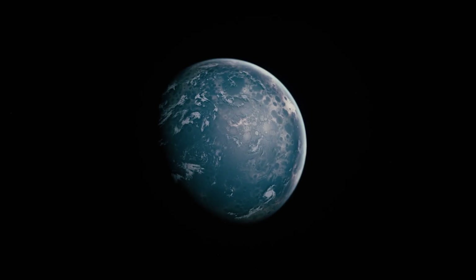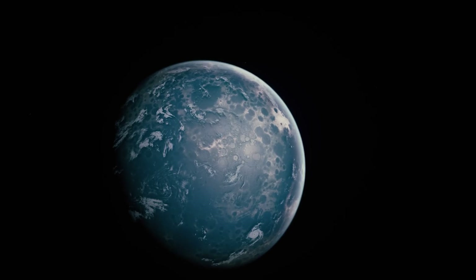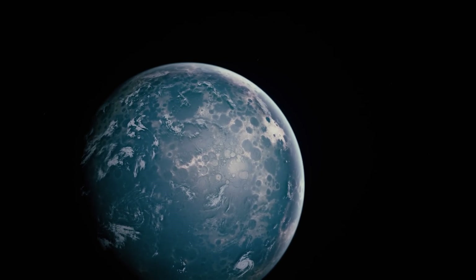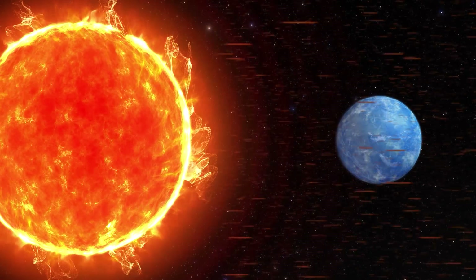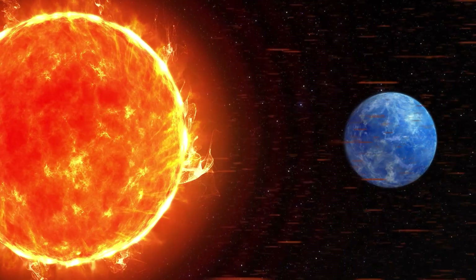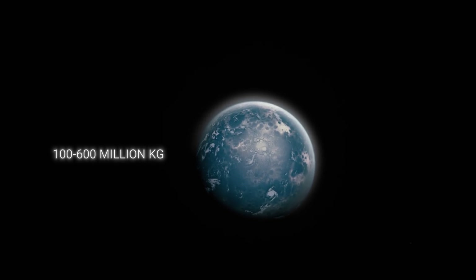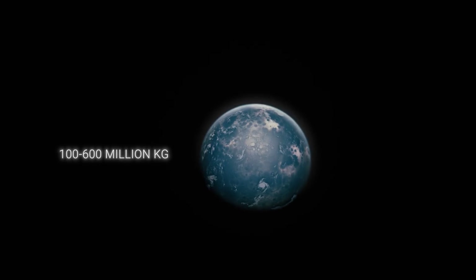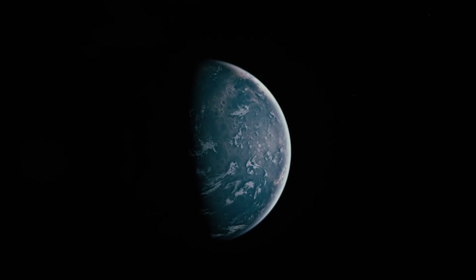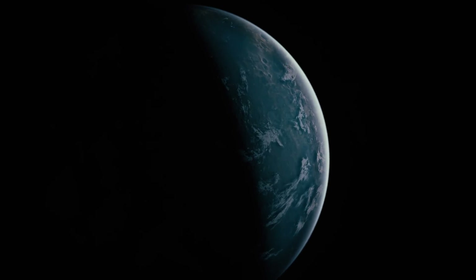Super-fast storms on HD 189733b with glass impurities could cause fatal harm to humans and very serious damage to other matter. The weather on this gas giant is dangerous, to put it mildly. In addition to glass storms and high temperature, HD 189733b is also very strongly irradiated by its star. The planet loses 100 to 600 million kilograms of atmosphere per second, so it's unlikely that anything would be able to survive on this deadly planet.